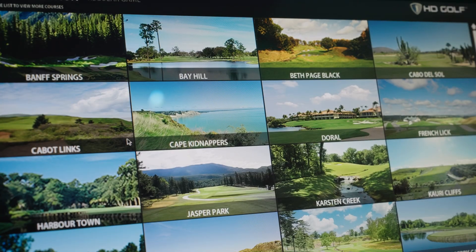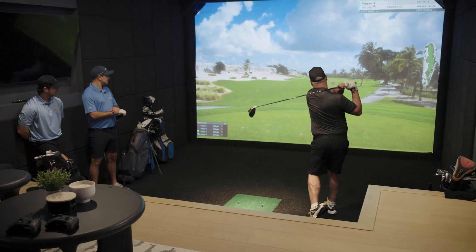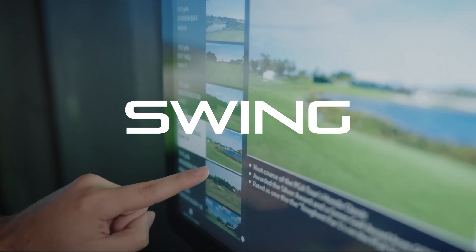Let's jump into golf. Whether you're teeing off for a full 18 or just want to groove your swing, it's all just a tap away. Courses are listed A to Z, from world-famous destinations like Pebble Beach to hidden gems. Scroll, select, and swing.